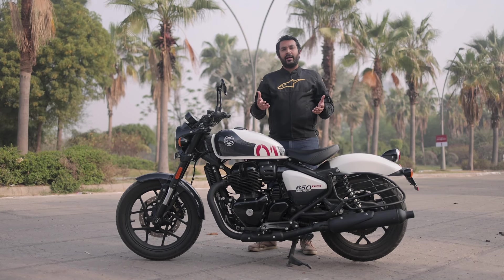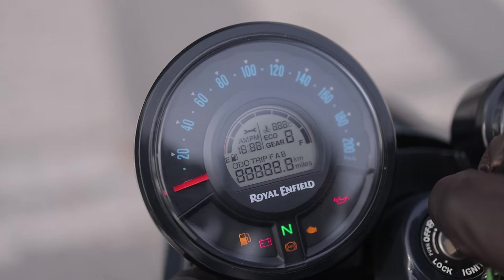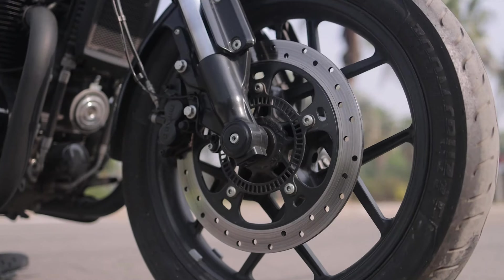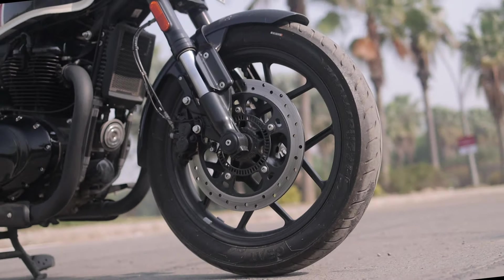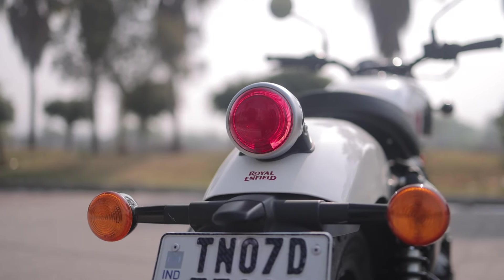And that brings us to this. Say hello everyone to the Shotgun 650. So where does it fit in the range? How does it all come together? Well, that's what I'm here to find out. Welcome to Auto Today, my name is Abhinav, and let's get this show on the road.